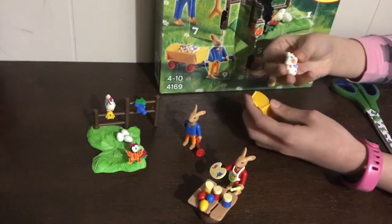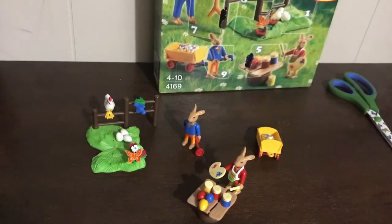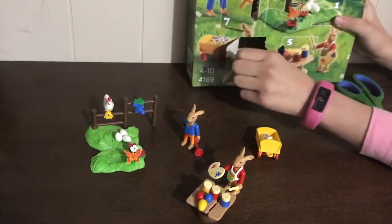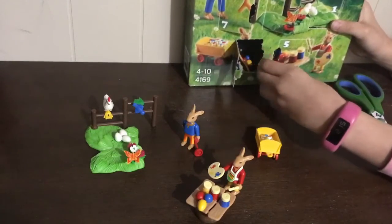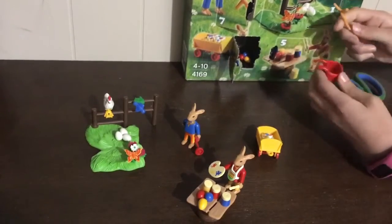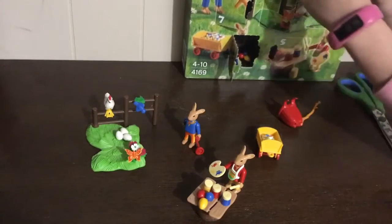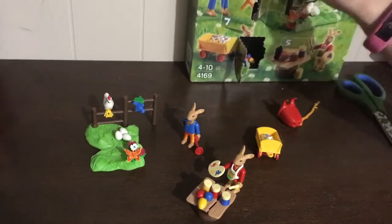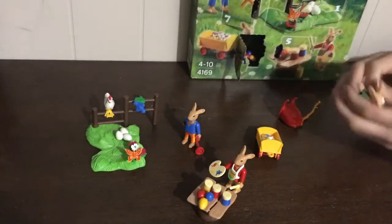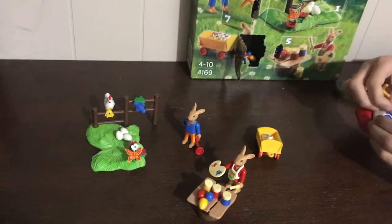Here's the end result — the wheel goes on after, so this is right here, and it has a little pile of decorated eggs inside. So next we have the ninth day right here. It's a little basket and walking stick, and it goes on this big bunny here like this.